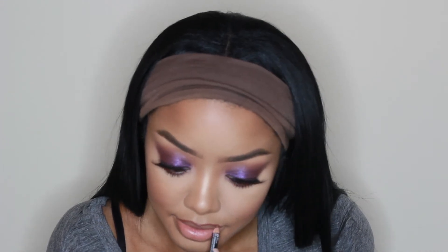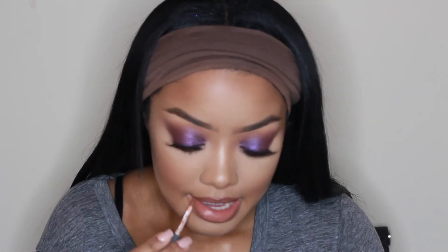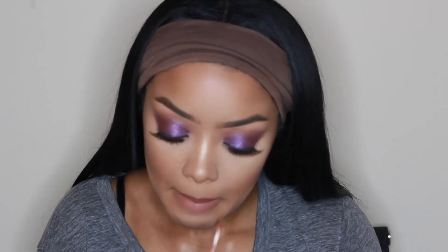I'm taking this Jordana Lip Liner in the shade Coco and lining my lips. Then I'm filling that in with the NYX Soft Matte Lip Cream in the shade London. After that, I'm topping it off with my favorite lip gloss at the moment — the Gloss Balm from Fenty Beauty. I love it; it looks so juicy on the lips and it tastes and smells really, really good as well.